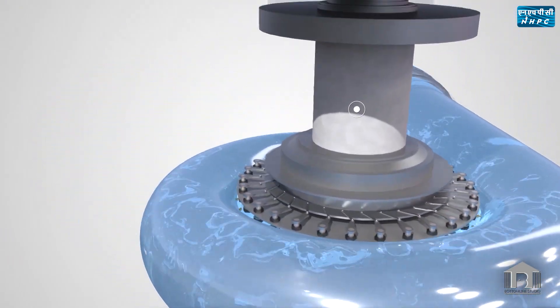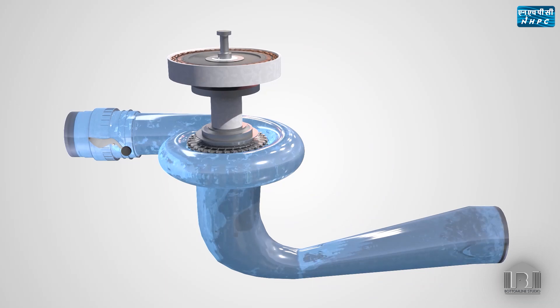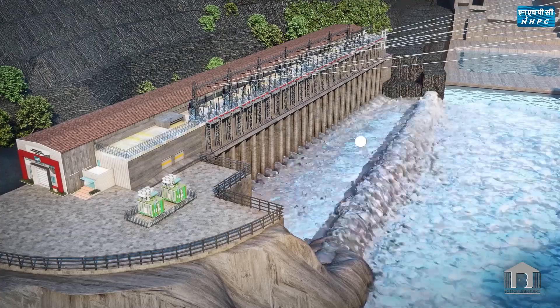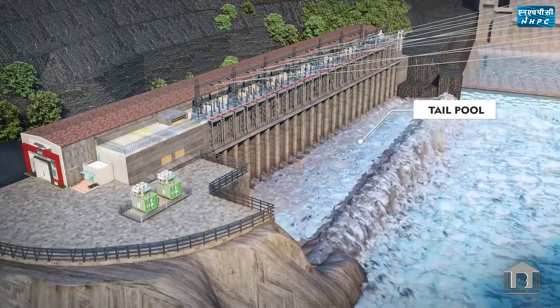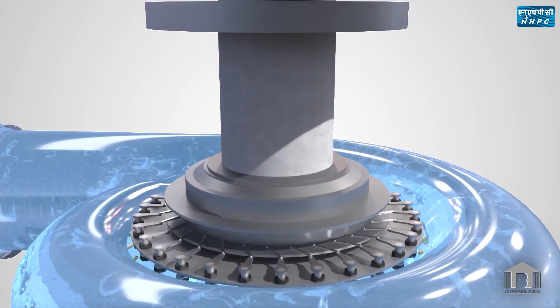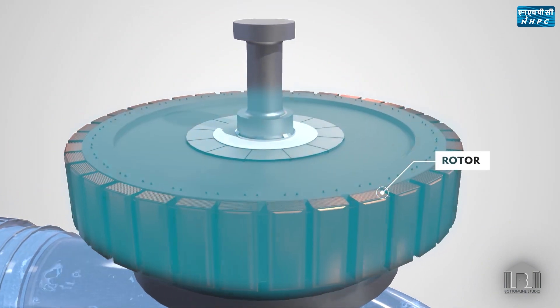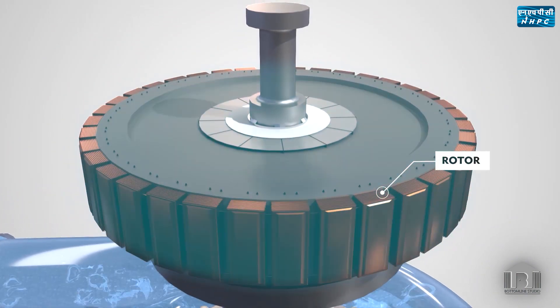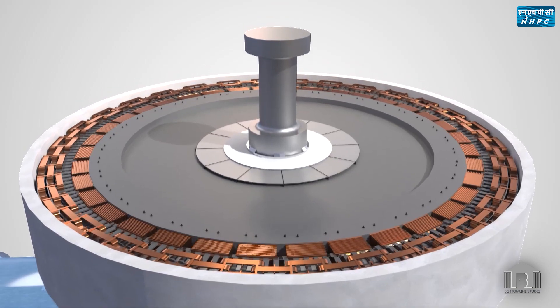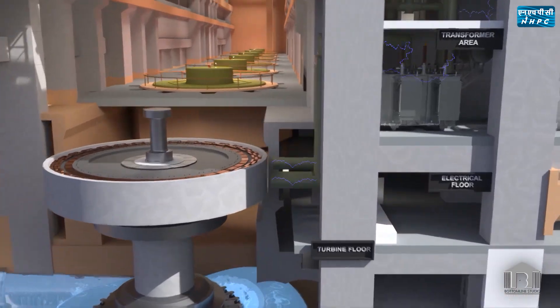The runner is coupled to the turbine shaft. Due to the water flow, the runner rotates, thus rotating the turbine shaft. Water after passing through the runner is channelized through the draft tube and tailrace channel to exit into the tail pool. The rotating turbine shaft is coupled to the shaft of the generator rotor — the biggest rotor ever handled in a hydropower plant, weighing 620 tons. This generator rotor creates a rotating magnetic field, which in turn helps in generating electricity through the generator stator windings.